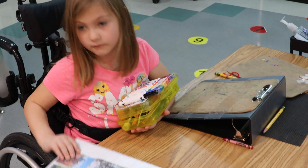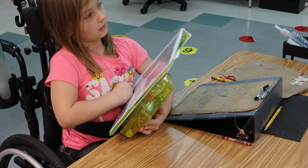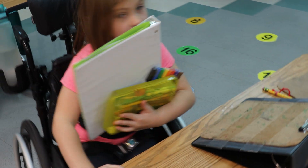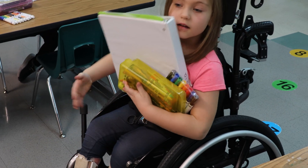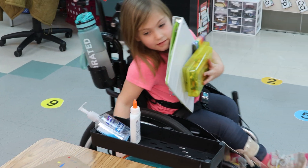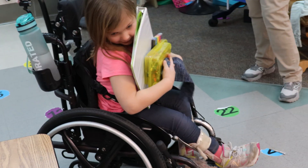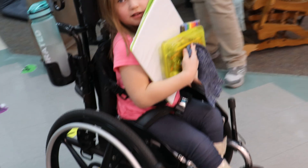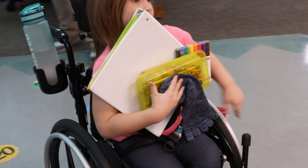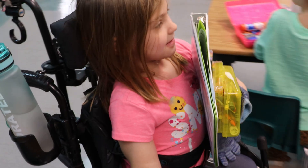Lydia sometimes has peer support or a teacher assists her with maneuvering if needed, but the teacher would like for her to be able to be as independent as possible in the classroom and to be able to carry her own supplies from one area to another. This may include a binder, a pencil box, separate papers, or a variety of items within the classroom setting.